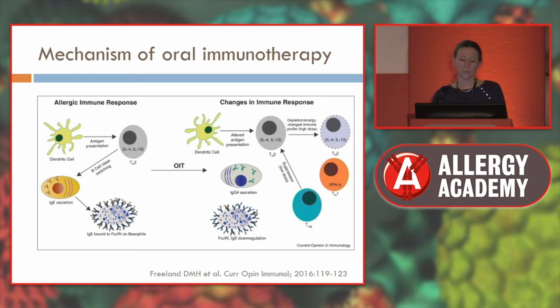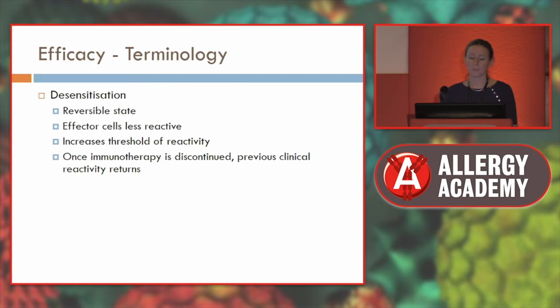The mechanisms of oral immunotherapy involve increasing regulatory pathways within the immune system and a reduction in IgE sensitivity to the food allergen. Immunotherapy causes a state of desensitisation, which is reversible, because your effector cells — your B cells and T cells — are less reactive, meaning you can tolerate more food without a clinical allergic reaction. But once you stop immunotherapy, you generally go back to having allergic reactions, with only a slight increase in threshold. You will not be cured in the most part.